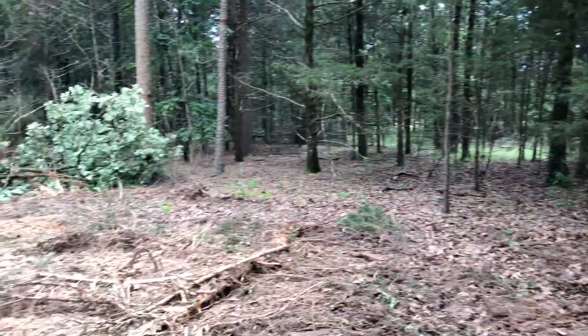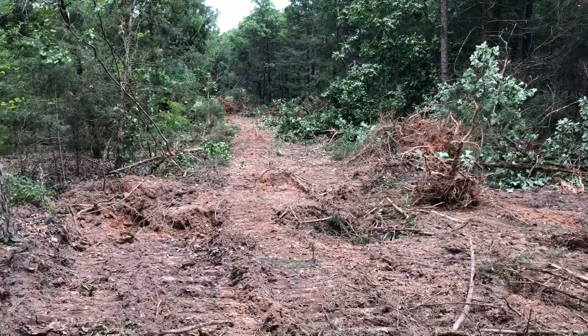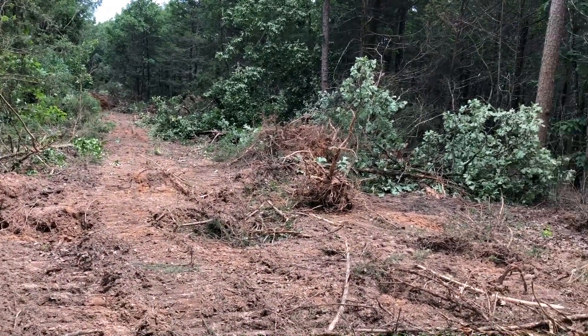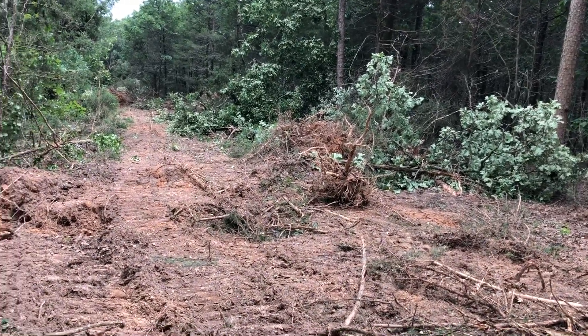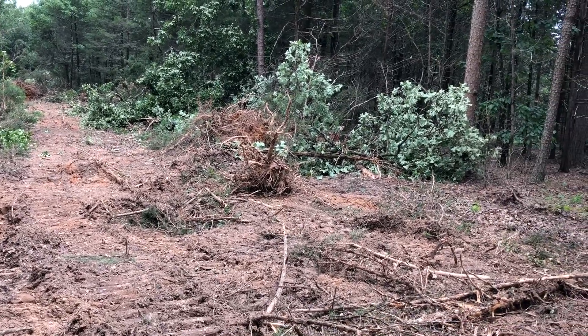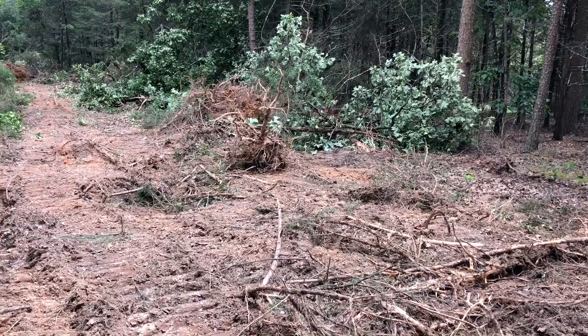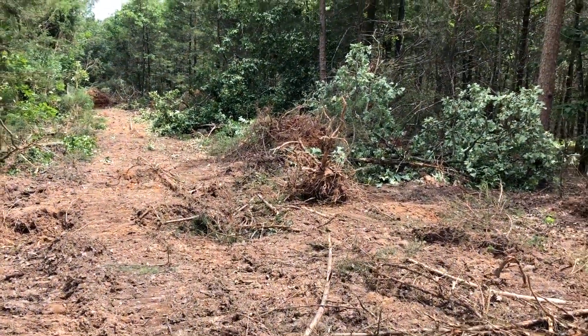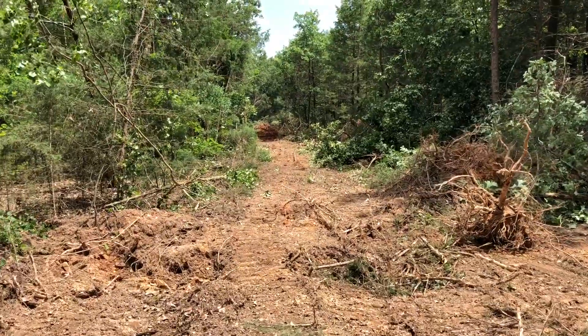The driveway is going to swing around, and the main reason for that is I just didn't want people to be able to stop in the road and look straight down the driveway to see the house. We've got just a hair under four acres here, so it's not huge, but we're still trying to keep it as secluded as best we can, and that's why we're building in this back corner here.